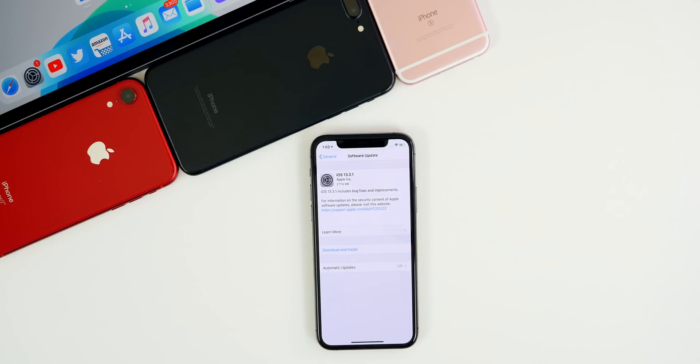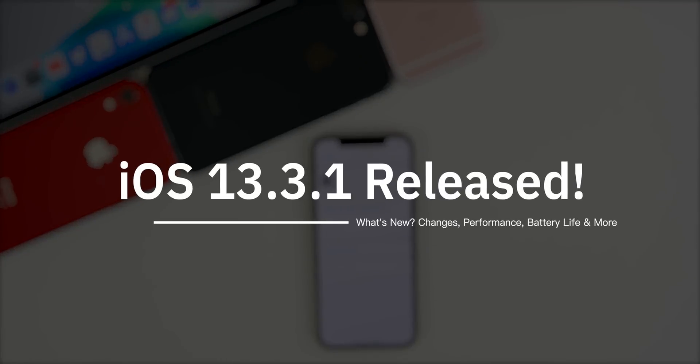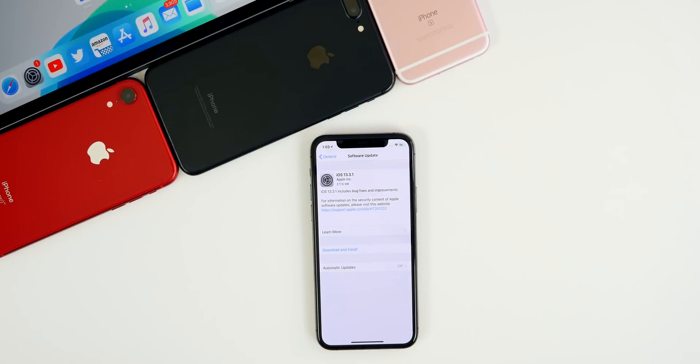What's up guys, my name is Brandon and today Apple released iOS 13.3.1 after going through three beta stages. In this video we're going to be covering what's new in the software, the bug fixes, the performance, the battery life, and whether or not you should update from iOS 13.3 or even an earlier version.